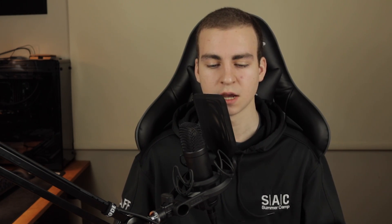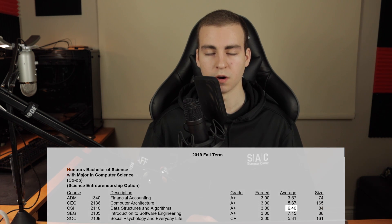Next was data structures and algorithms — the famous class. A lot of people think this class is quite difficult, but for me it was actually very easy. It started with stacks, queues, linked lists, binary trees, AVL trees, red-black trees, priority queues, heaps, and different sorting algorithms. People actually didn't do that poorly — 6.40 was the average. It's a cool class that covers fundamental data structures and algorithms you need to know for computer science. A lot of people get intimidated by it, but I did not find it crazy difficult.